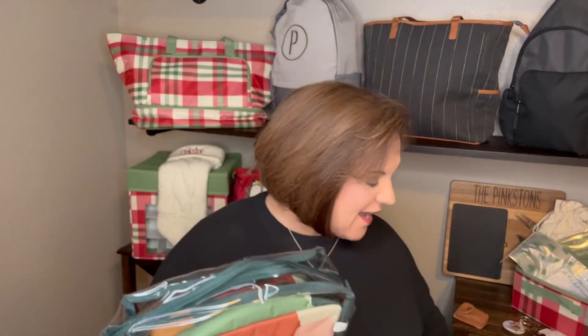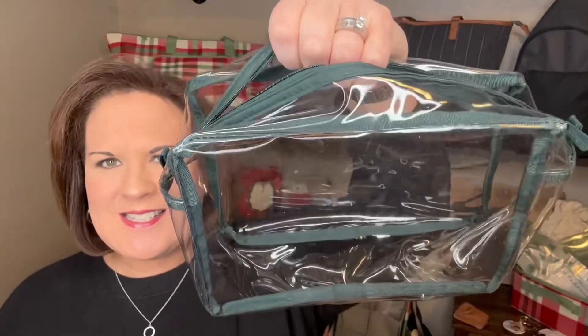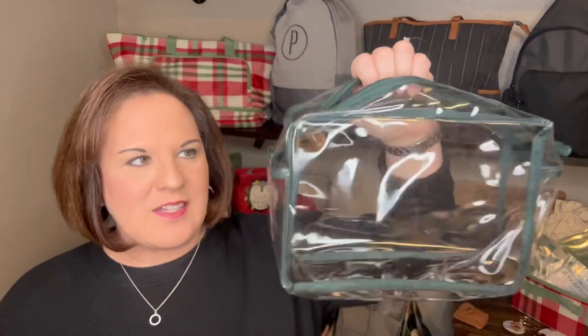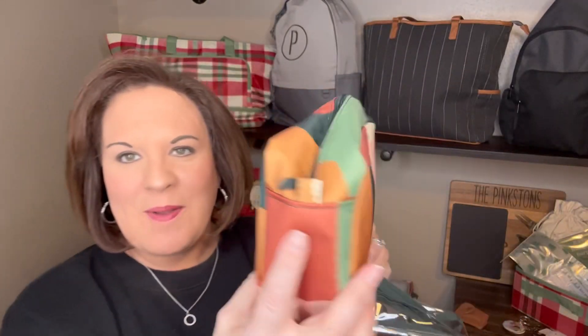Let me show you each one of these items. The zipper pouches — you actually get two. This one is the clear PVC; it's easy to clean, you can see everything that you need. This is a great travel bag for TSA. It is trimmed in a color that coordinates with the other pouch. The other pouch is easy to wipe clean, a simple little zipper pouch, a little bit smaller, and you can see all the storage inside. Here they are just to show you the sizes.